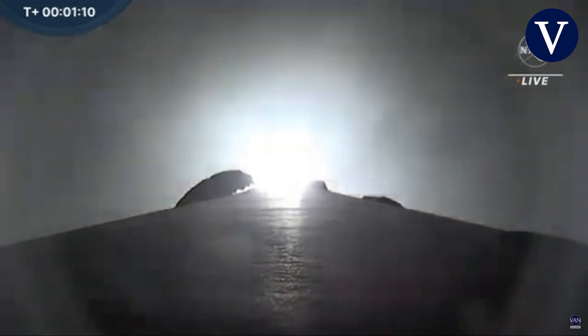Vehicle supersonic. We just heard that callout — going faster than the speed of sound. Max Q. And we've just passed max Q, that moment of peak mechanical stress on Falcon 9.